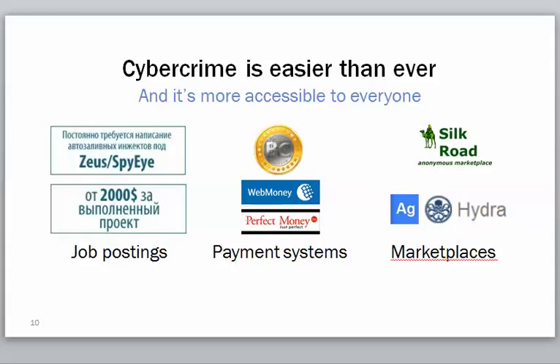Cyber crime is easier than ever. We get asked questions all the time — 'I have antivirus, I have anti-malware.' It's not enough. Security is not something that you set up once and forget about. It needs to be constantly evaluated.